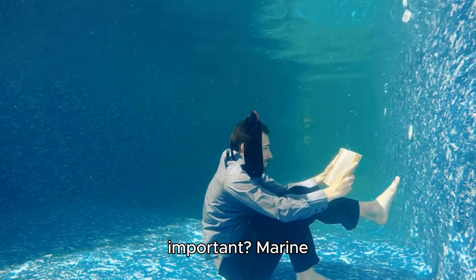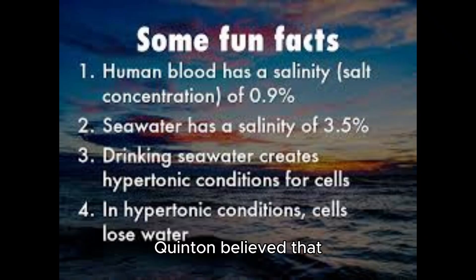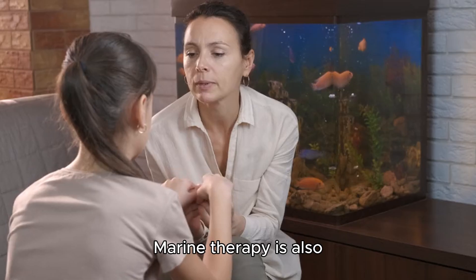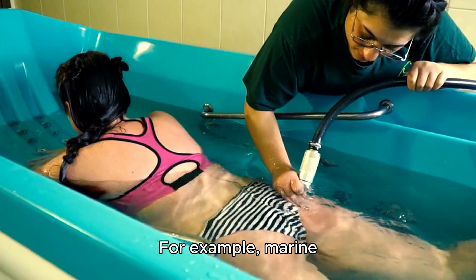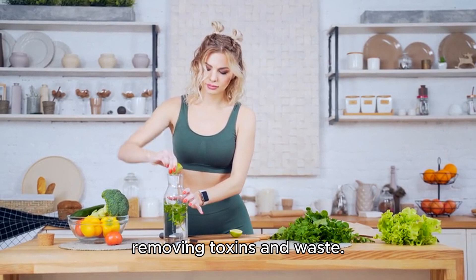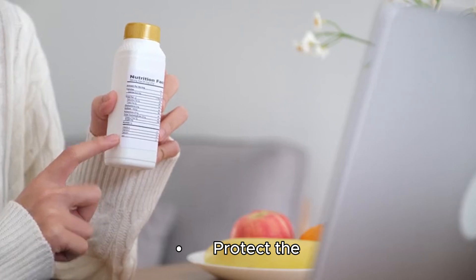Marine therapy is important because it is based on the idea that seawater is the natural and universal medicine for life. Quinton believed that seawater contains all the elements and minerals that living things need, and that it can balance and nourish cells and blood. He also believed seawater can adapt and change to different situations, supporting and stimulating the natural healing process. Marine therapy has many potential applications for health and wellness — for example, it can hydrate the body by providing water and electrolytes, detoxify the body by removing toxins and waste, regenerate the body by providing nutrients and energy, and protect the body by boosting the immune system and the skin.